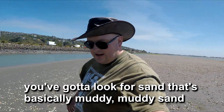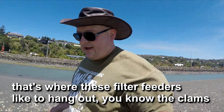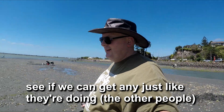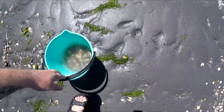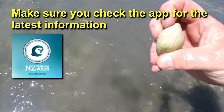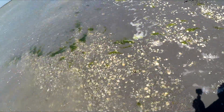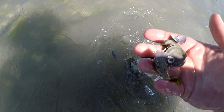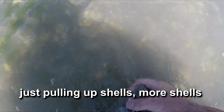You've got to look for sand that's basically muddy — muddy sand — that's where filter feeders like clams like to hang out. Well, let's go out into the ocean over here and do what they're doing. Seriously, I don't know why people do it like this — it is very unproductive. Just pulling up shells. More shells.